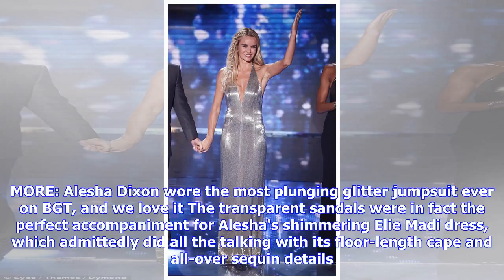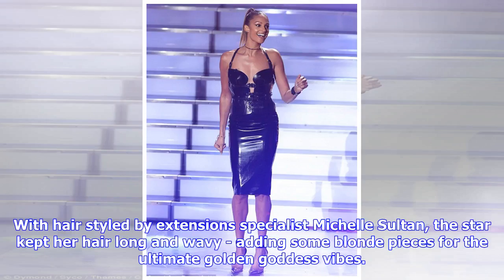Alesha Dixon wore the most plunging glitter jumpsuit ever on BGT, and we love it. The transparent sandals were in fact the perfect accompaniment for Alesha's shimmering Ellie Matty dress, which admittedly did all the talking with its floor-length cape and all-over sequin details. With hair styled by extensions specialist Michelle Sultan, the star kept her hair long and wavy, adding some blonde pieces for the ultimate golden goddess vibes.